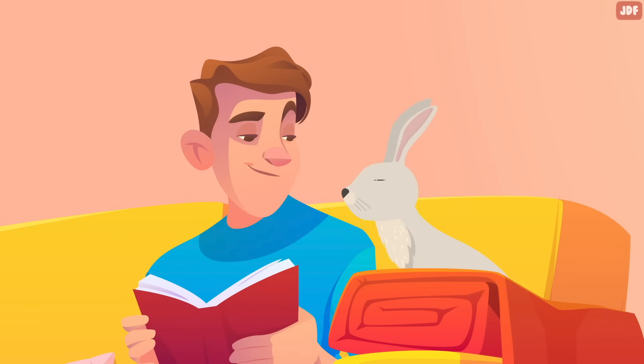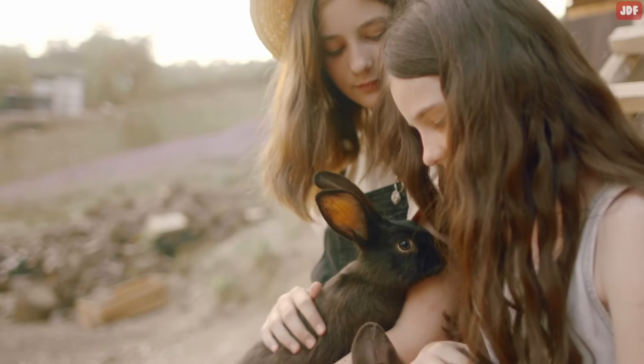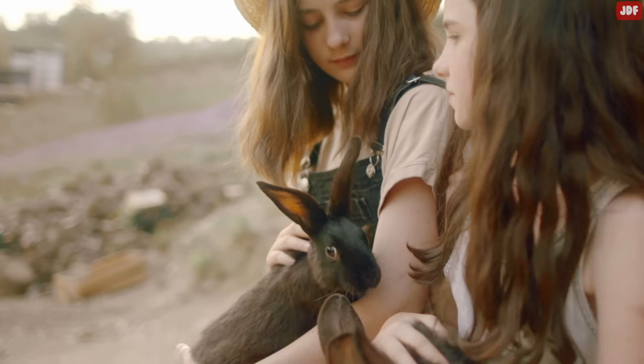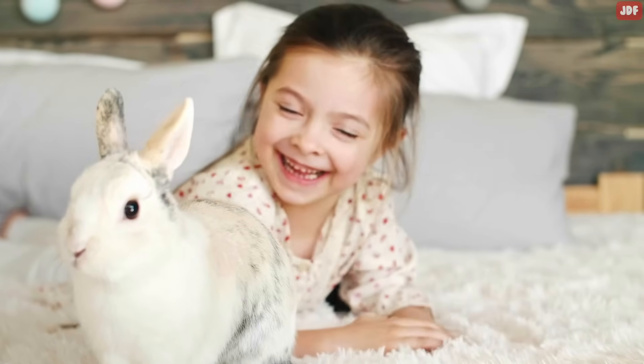Spend time with your bunny and let them spread their scent on you and your clothing. Don't move away when they lick you. Let them wander in and around your legs. It's their smell that helps them know you're theirs, and they will feel at ease with you. Immersing yourself with their scent is a great way to let your bunny know you belong to them and that you love them.